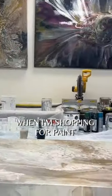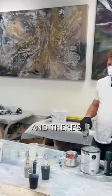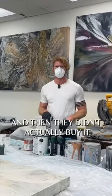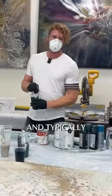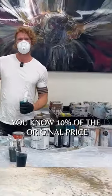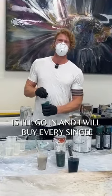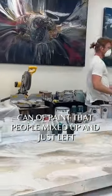One of my favorite things to do when I'm shopping for paint is go to a Lowe's or Home Depot. There's always this rack next to the paint department of gallons of paint that people ordered and then abandoned. Typically the managers will drop the price down to like 10% of the original price, especially if you buy everything on the rack. So I'll go in and buy every single can of paint that people mixed up and just left.